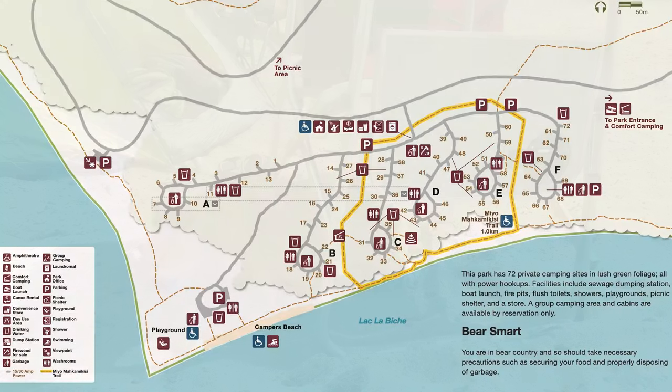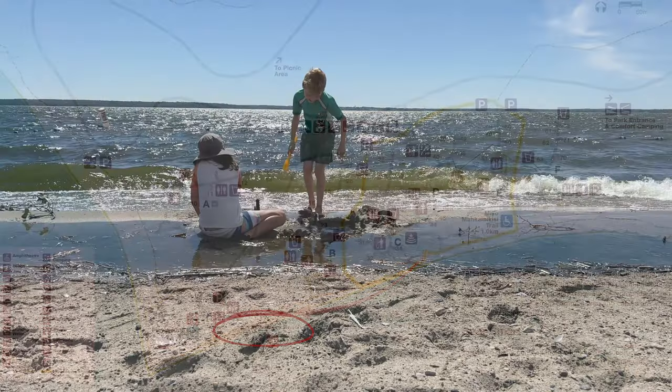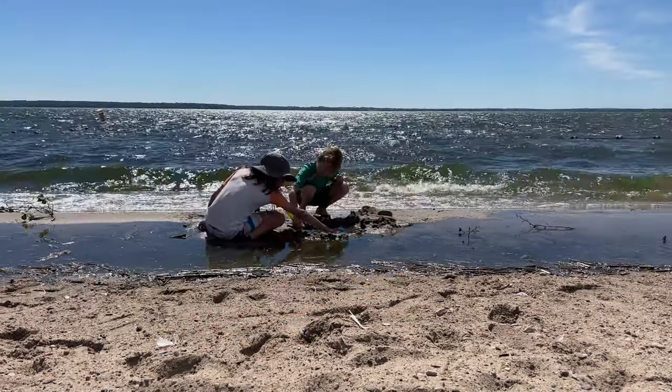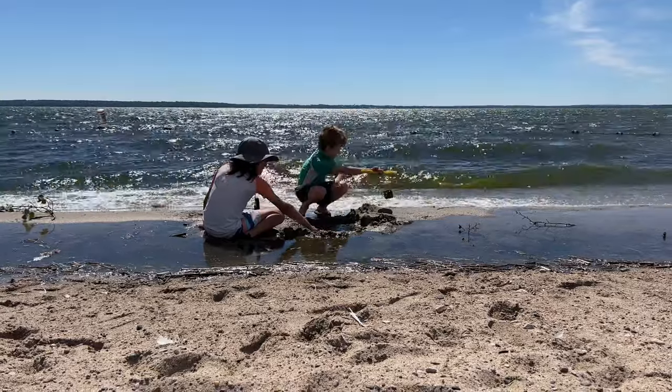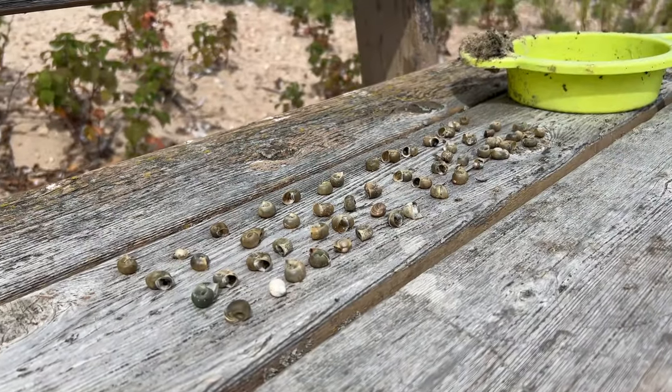We spent much of our days enjoying Campers Beach, just a few minutes' walk along the section of Old Growth Alley that runs behind the campsites. There's a roped-off area for swimming and the view is fantastic. The water was cool but it wasn't cold. Connor and his cousin Evan spent many hours happily playing on the beach and in the water, and collected dozens of small snail and clamshells with just a little digging.